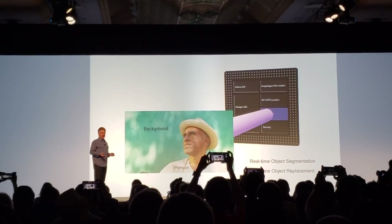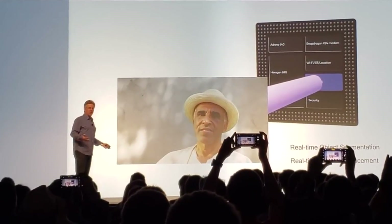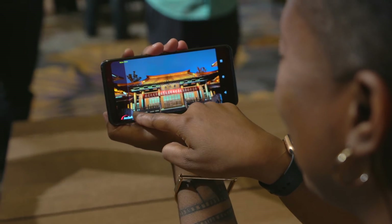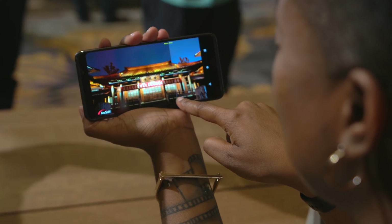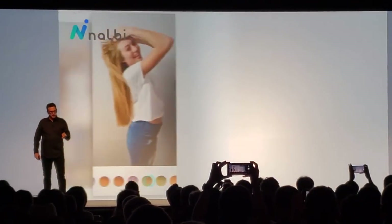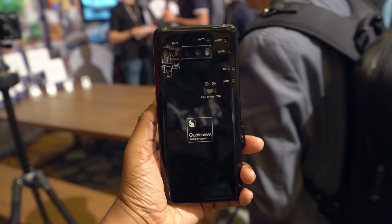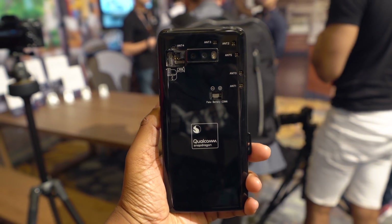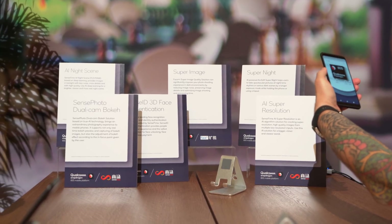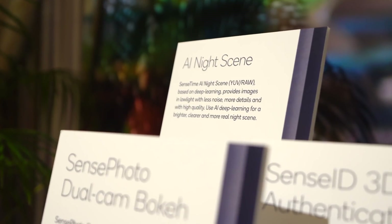There are other camera improvements as well, such as real-time object recognition, segmentation, and replacement, which will allow users to isolate and swap out backgrounds and objects in real time. This opens the door for future apps — like detecting your hair and replacing its color so you can preview a new look in real time. Photos should also save in HEIF format, which reduces the size of your pictures and videos, meaning more storage space.